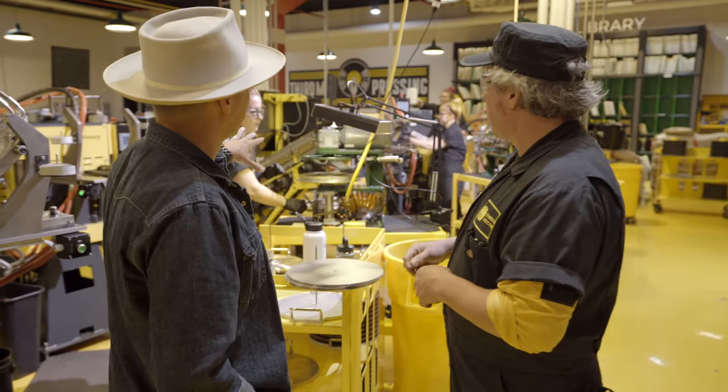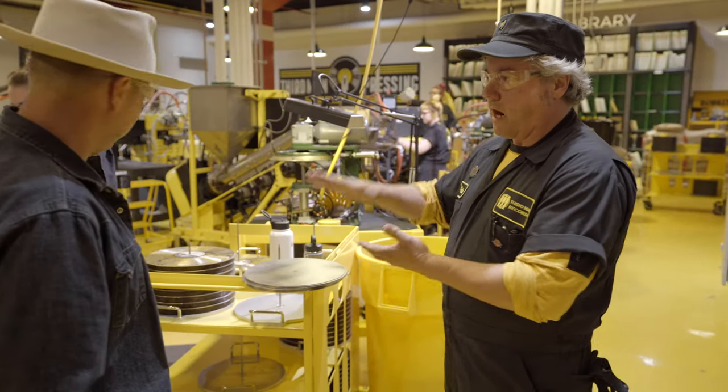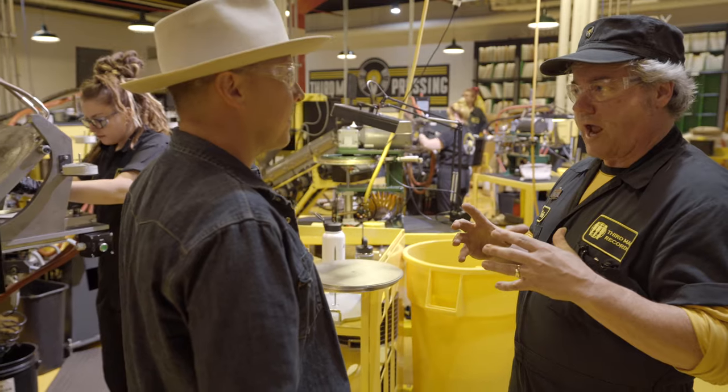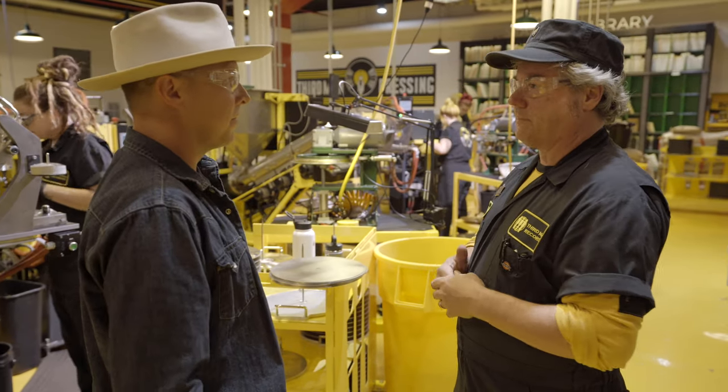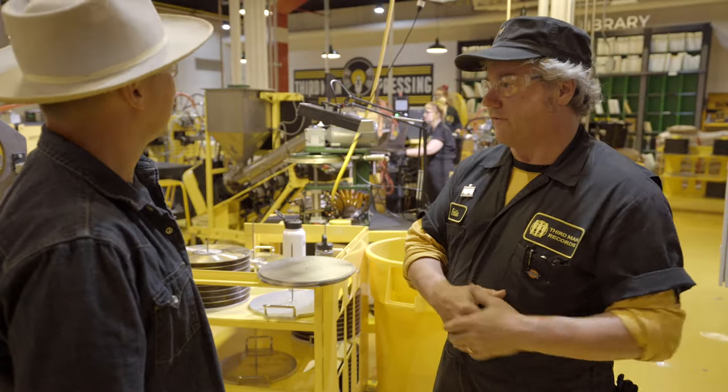After these records get stacked and cooling plates help weigh them down and keep them nice and flat, they cool and cure overnight. They will then go on to the next step of visual QC before they go and get sleeved and packaged fully.